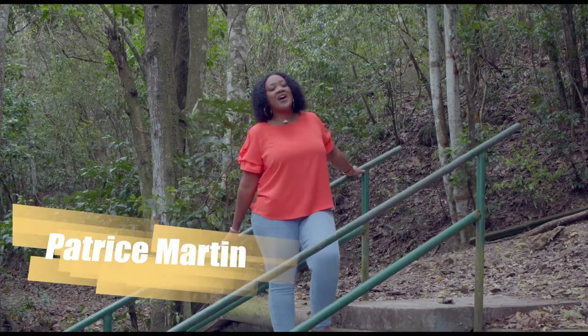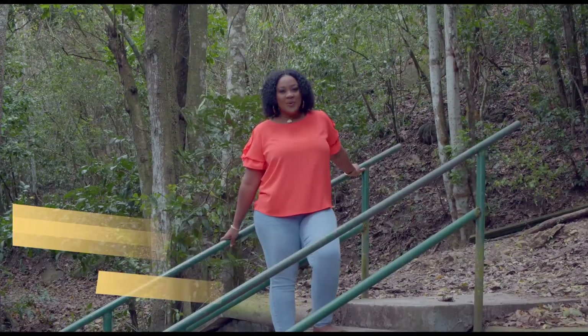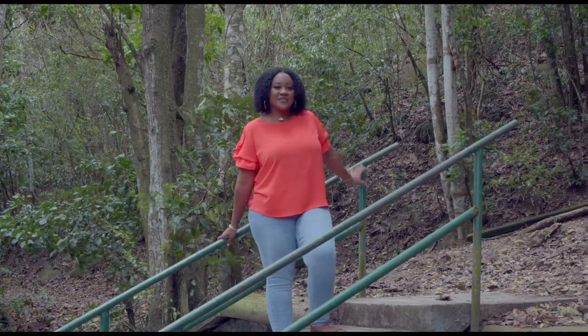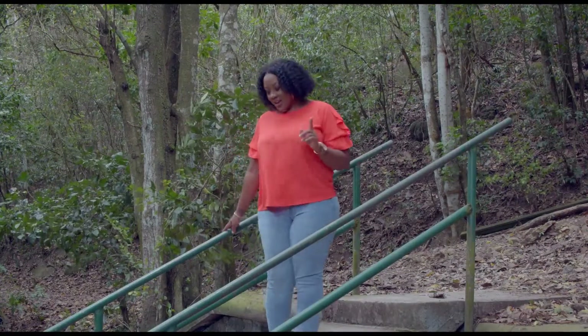Welcome to the Department of Environment Conservation Series. I'm Patrice Martin. We are at the Wallings Nature Reserve, so the tweets that you are hearing, they're from the birds. We're on their turf now.